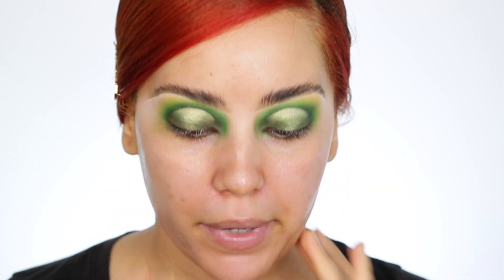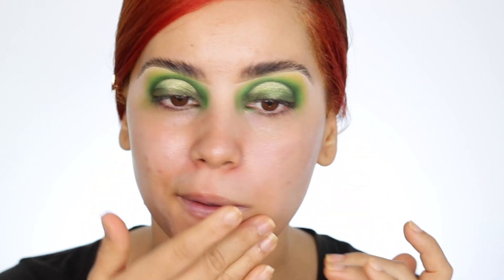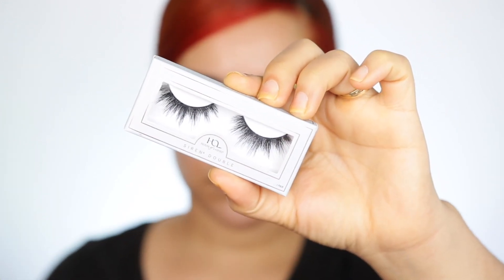I'm quickly going to go ahead and prime my face — almost done. I'm using the Becca First Light Priming Filter primer, it's so good, it's my favorite. I also got some lashes from House of Lashes, which I was freaking shocked about. I think I'm gonna use these ones — they're called Siren Siren Double.